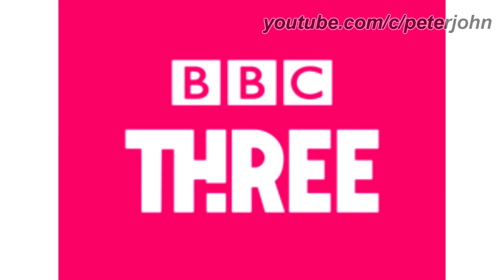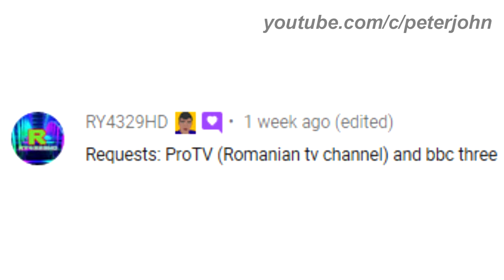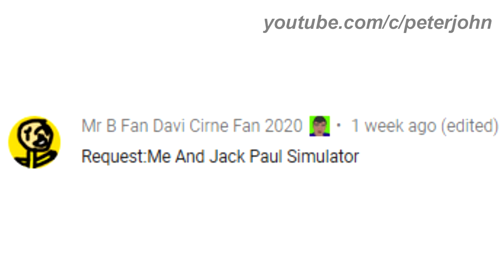Peabody and Sherman Show, Pro TV, BBC 3, Mr. B Fan Davi Cern Fan 2020 and Jack Paul Simulator. The Mr. Peabody and Sherman Show was requested by Stephen Dodge. Pro TV and BBC 3 were requested by RY4329HD, and Mr. B Fan Davi Cern Fan 2020 and Jack Paul Simulator were requested by Mr. B Fan Davi Cern Fan 2020. Check out their channels by clicking on the cards above.